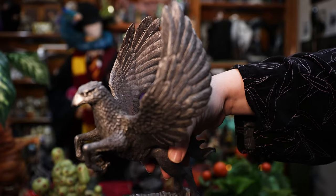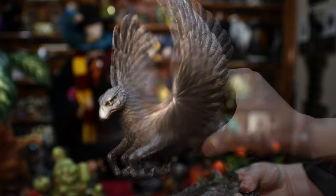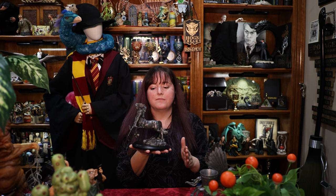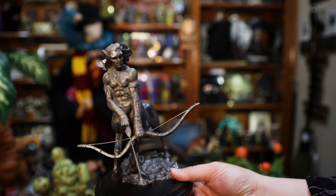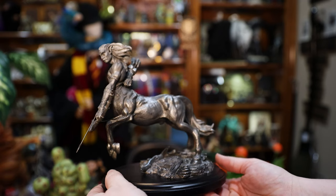We've got Buckbeak, aka Witherwings — absolutely beautiful item, and it looks like it's about to take off. My last pewter item is the centaur. There are not very many centaur items I've seen as officially licensed merch. This is an incredible piece — absolutely, hands down, my favorite. I love Dobby, but just wow. I can't believe this exists.